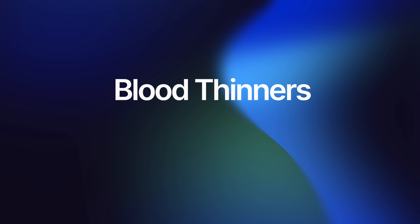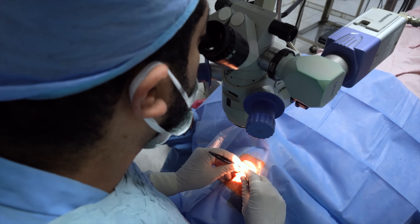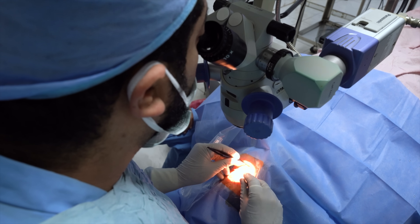It's crucial to inform your surgical team if you're taking blood thinners like aspirin. Blood thinners can increase the risk of bleeding during and after surgery. Depending on the type of blood thinner and your medical history, your doctor might advise you to temporarily stop these medications before surgery. This decision is made on a case-by-case basis, balancing the risk of bleeding with the risk of stopping the medication. Always follow the specific instructions given by your healthcare team, as they are tailored to your individual needs.